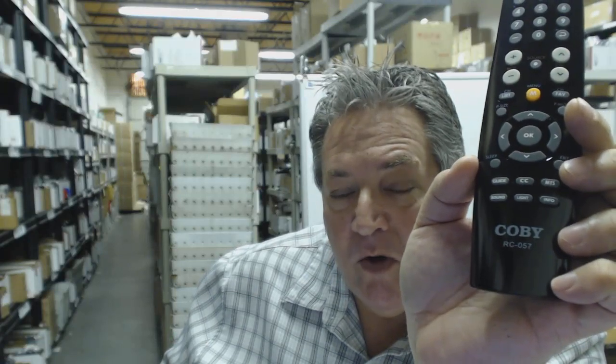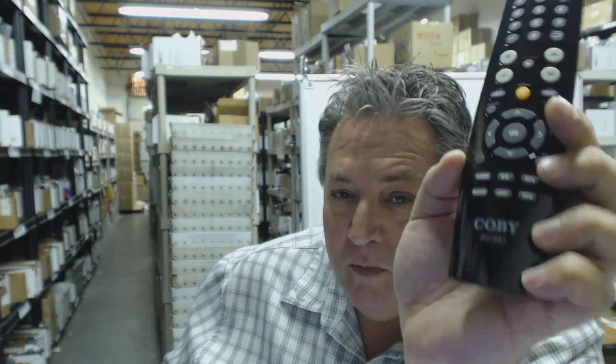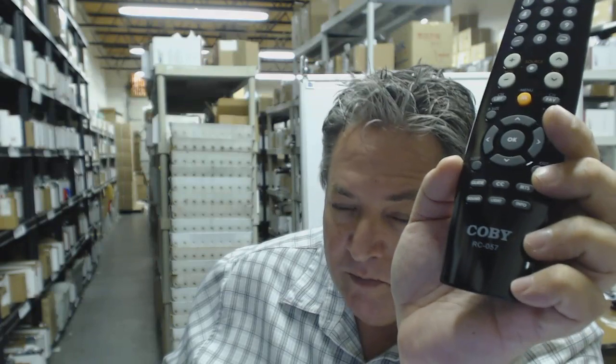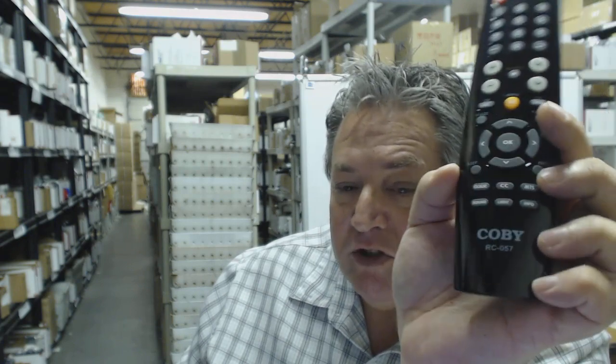Howdy folks, I know you need a Kobe remote control or you wouldn't be here. Well, I'm here to help you out. If you want to order a Kobe remote control, go below this video, click on a link, order your remote and have it ship out usually today or the next business day, because we have over 300,000 brand new original remotes at electronicadventure.com in our warehouse ready to ship.